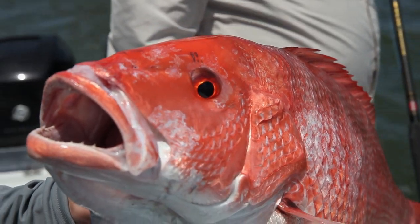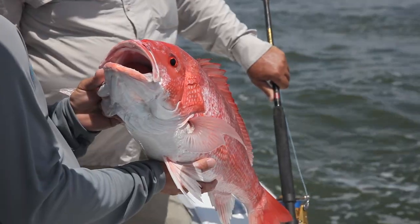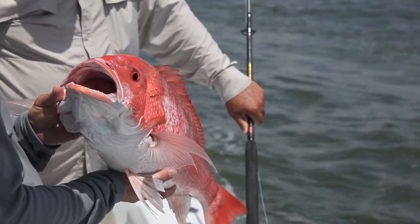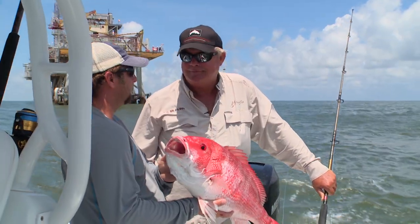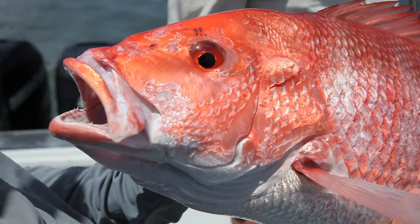It's good to see these fish coming back. I think they were in trouble, but now they're everywhere and hopefully they'll keep getting better and we'll just see more and more of them in the future. Yeah, there's definitely no shortage now. That's a good thing.